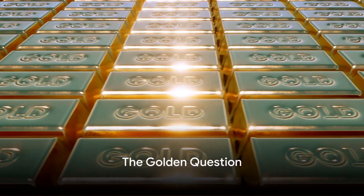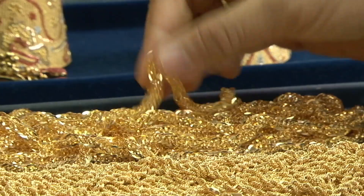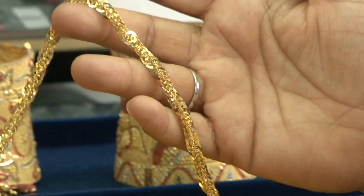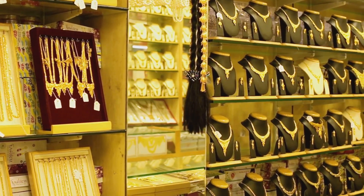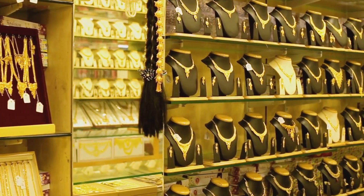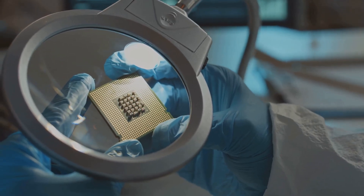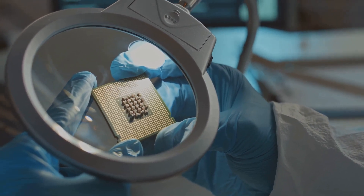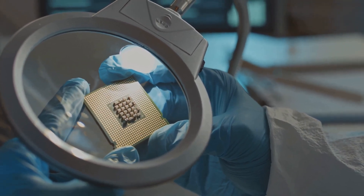Have you ever wondered why gold is so important in our lives? This precious metal is much more than just a symbol of wealth and power. It's a crucial component in many areas of our daily lives — from the electronics that power our world to the medical technologies that save lives, and even to the spacecraft that explore the cosmos. Gold is there.